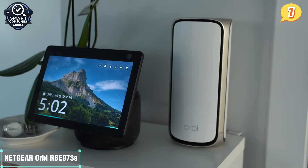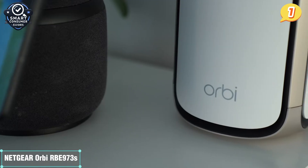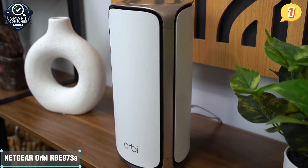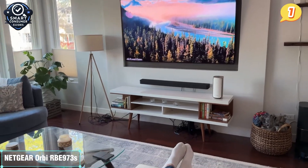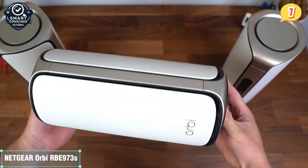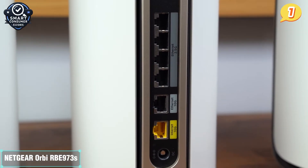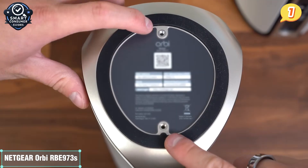Each unit includes four 2.5G Ethernet ports and a 10G WAN port, so whether you're using fiber internet, connecting high-performance gaming rigs, or running a media server, it's future-ready. Setup is streamlined through the Orbi app, which includes Netgear Armor powered by Bitdefender for built-in threat detection, network security, and parental control tools. Design-wise, it's surprisingly sleek for its power level, and each two-pack covers up to 10,000 square feet with expandable mesh support if needed. Whether you're streaming 8K, video conferencing, gaming online, or controlling a house full of smart devices, this system simply does not flinch.